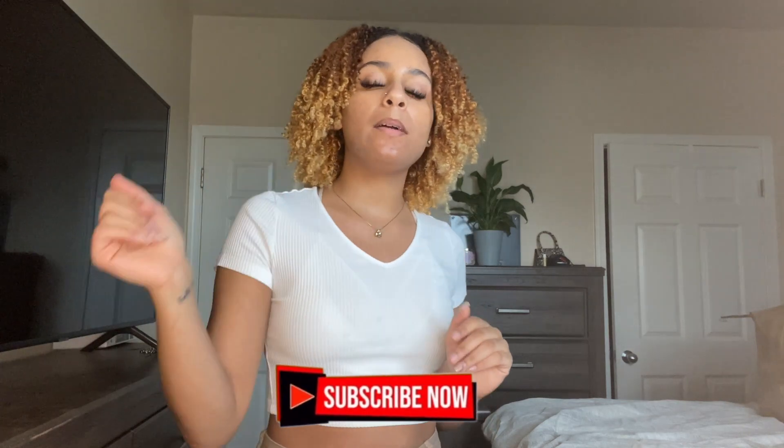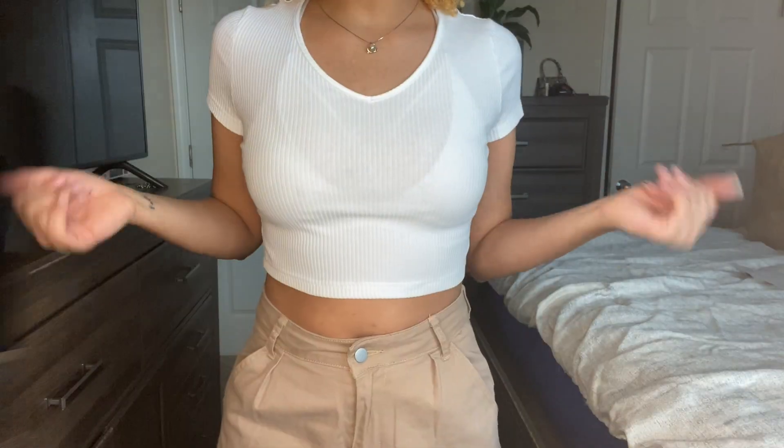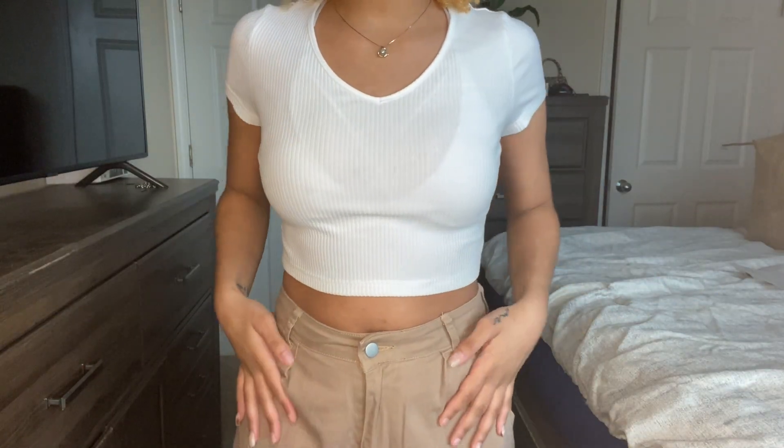What's up YouTube, it's your girl Zoe and welcome back to my channel. Today I'm going to be doing another SHEIN try-on haul. This one is not going to be the date night version — it's just going to be regular everyday clothes that you can wear. Make sure you hit that subscribe button along with the notification bell, give this video a big thumbs up, and let's hop right into the video.